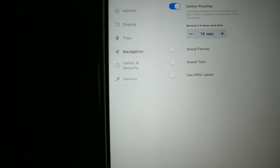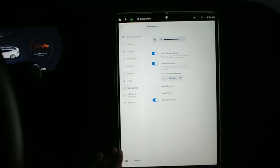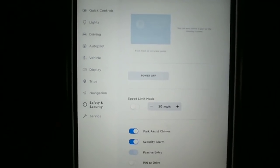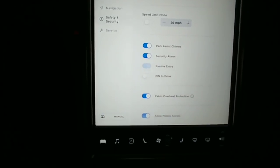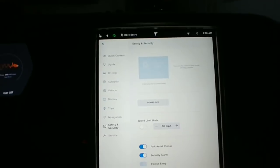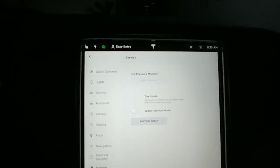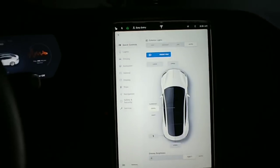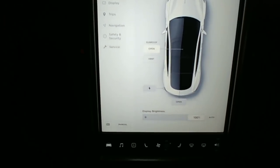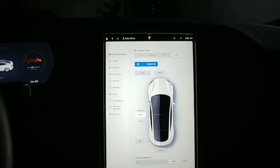Safety and security looks like it's the same - power off, same features, just laid out with a Model 3 look. I gotta say so far I am a fan. Service doesn't look like there's anything new there.